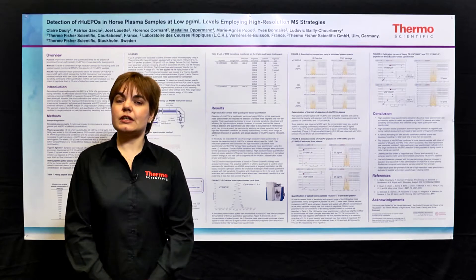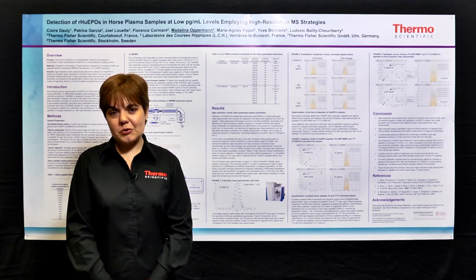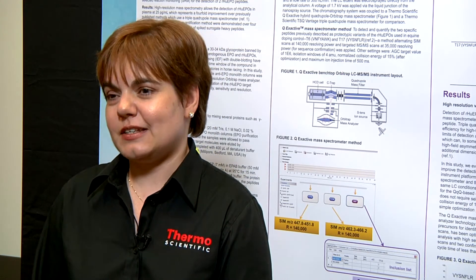In this study, we also improved the sample analysis. Human erythropoietin is a 30–34 kilodalton protein used in doping. Two specific peptides, T6 and T17, are used to differentiate between human and equine forms of the protein. These were synthesized with incorporated C13 and N15 heavy labels, in order to have a calibration line and to confirm the retention time for the natural products.